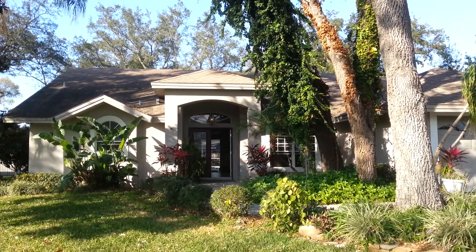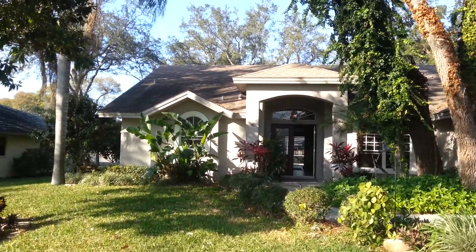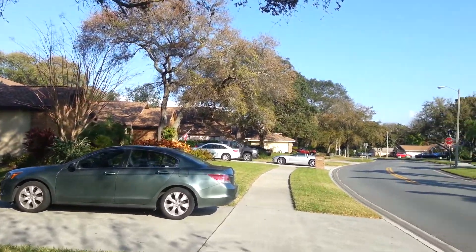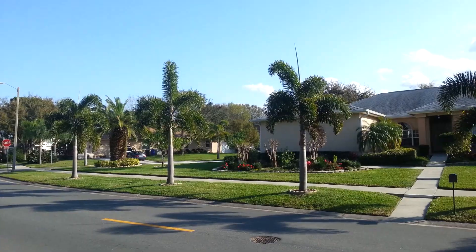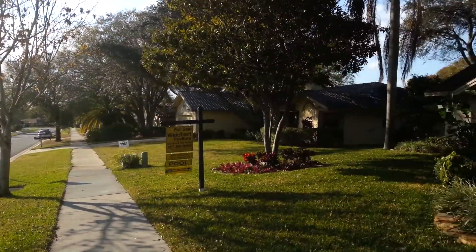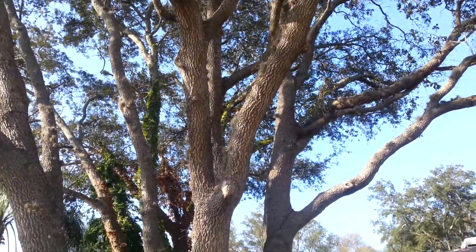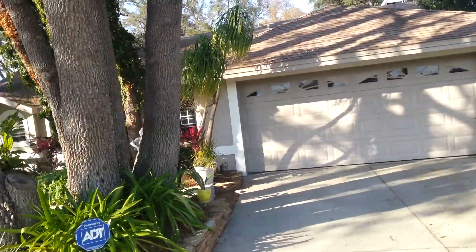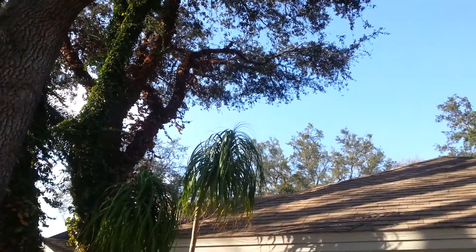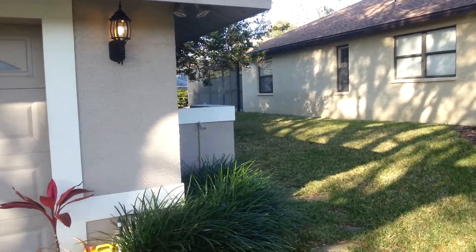We are located in front of 2986 Country Woods Lane — this is the front of the home. I'm going to do a panoramic shot here so you can get a feel for what the neighborhood looks like. Nice mature oaks in the front here, going pretty much all the way away from the house. A couple of them go up and over but they've been trimmed back fairly well. Two-car garage — gives you a sense of what the side here looks like.